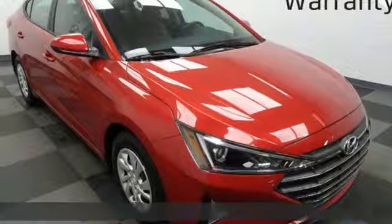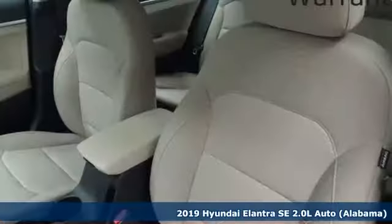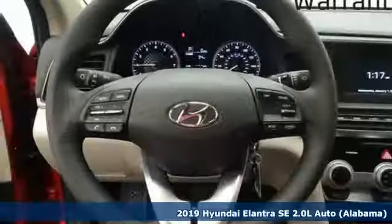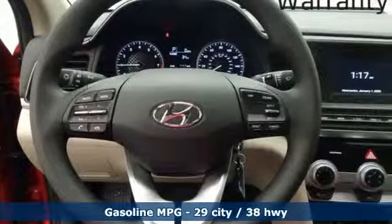It's a new 2019 Hyundai Elantra. Its style is bold and expressive. Its substance uniquely impressive. Plus it offers an exciting list of features.